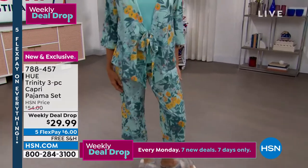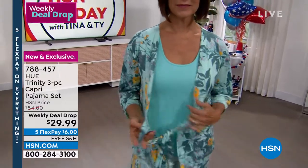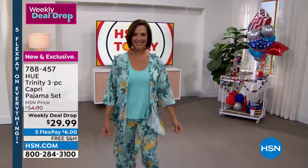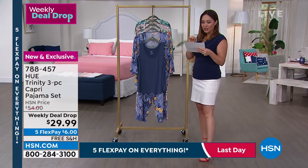What you're getting are capri pants with an elastic-free waistband so it's not digging into you, a tank with a beautiful scoop neck, and on top is a beautiful open-front wrap-style kimono. Whether you break this apart or wear the tank on its own, the capris on their own, or the kimono over anything, you get all three pieces to play with.